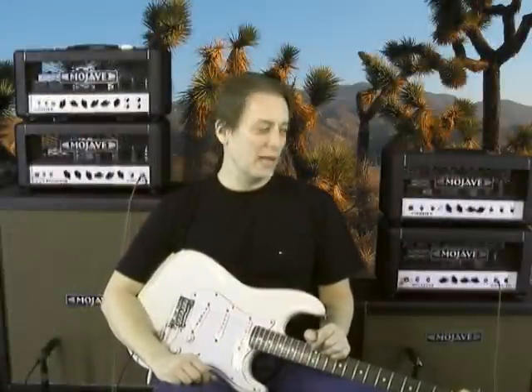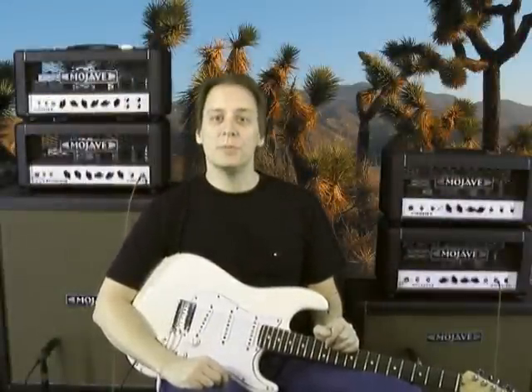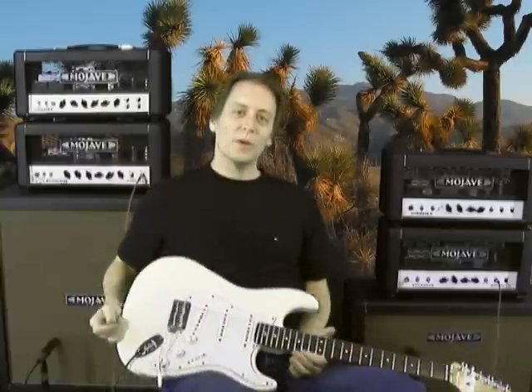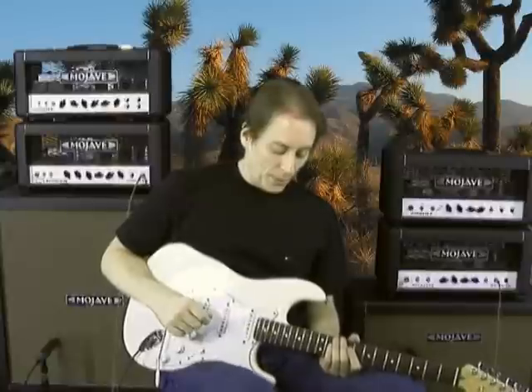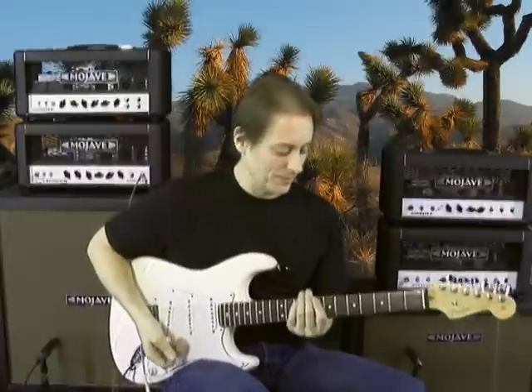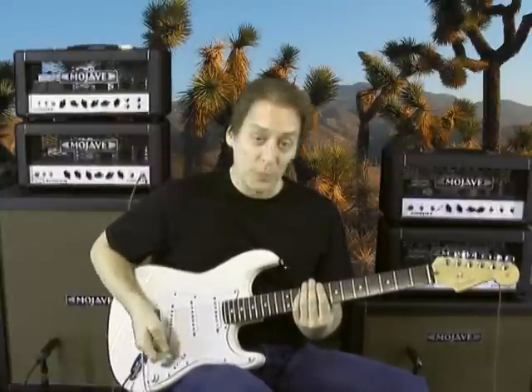Hey, this is Steve Womet. I'm here today at Mojave Ampworks, and I'm doing some tone demos. You've probably heard this song a million times, and it's not allowed to be played in guitar stores. It's not Stairway to Heaven, but it's still a cool song, and I'm just going to play it for you here.